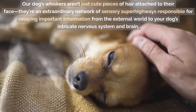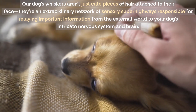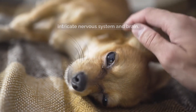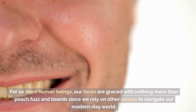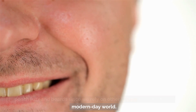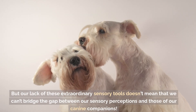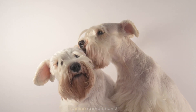Our dogs' whiskers aren't just cute pieces of hair attached to their face — they're an extraordinary network of sensory superhighways responsible for relaying important information from the external world to your dog's intricate nervous system and brain. For us mere human beings, our faces are graced with nothing more than peach fuzz and beards, since we rely on other senses to navigate our modern-day world. But our lack of these extraordinary sensory tools doesn't mean that we can't bridge the gap between our sensory perceptions and those of our canine companions.